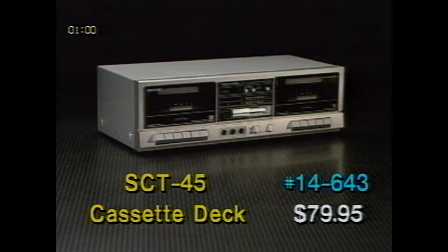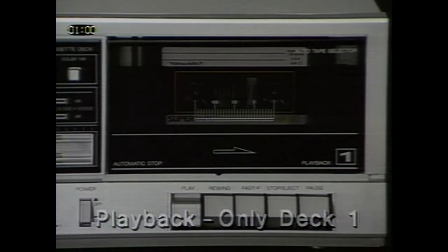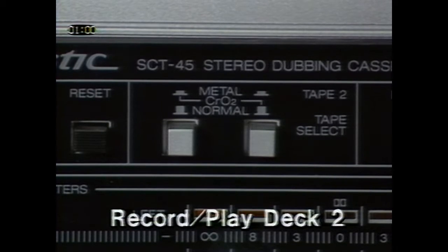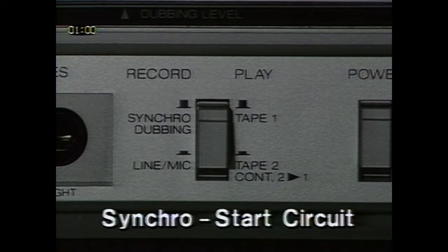Featured on page 7 of the flyer is the SCT Stereo Dual Cassette Dubbing Deck, catalog number 14643, on sale for $79.95. This deck is low in price but big on features. It copies your personal tapes and also plays two tapes in sequence automatically. Playback Only Deck 1 automatically selects proper bias. Record/Play Deck 2 has a metal, chromium dioxide, normal selector for super-sounding recordings. You can make tape copies using Deck 1 as a source deck and Deck 2 as a recording deck. Our exclusive Synchro Start Circuit ensures starting both decks at the same time to make dubbing easier.